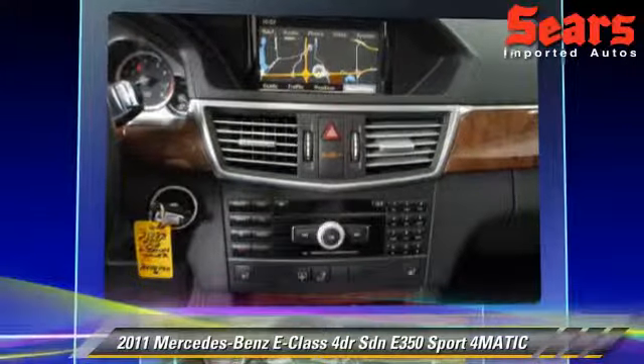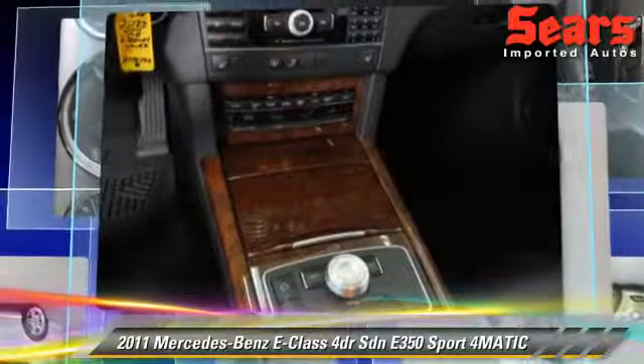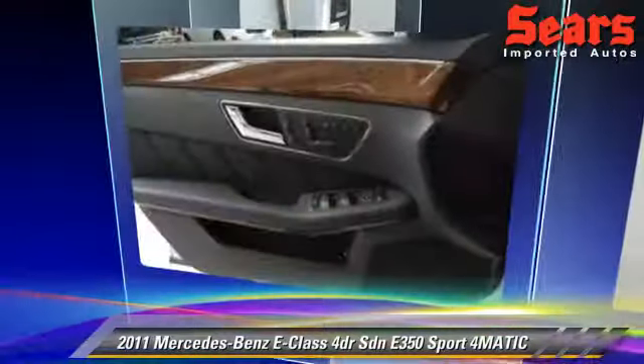Comfort and convenience features include Harman Kardon sound, satellite radio, and navigation system. Give us a call to schedule your test drive today.